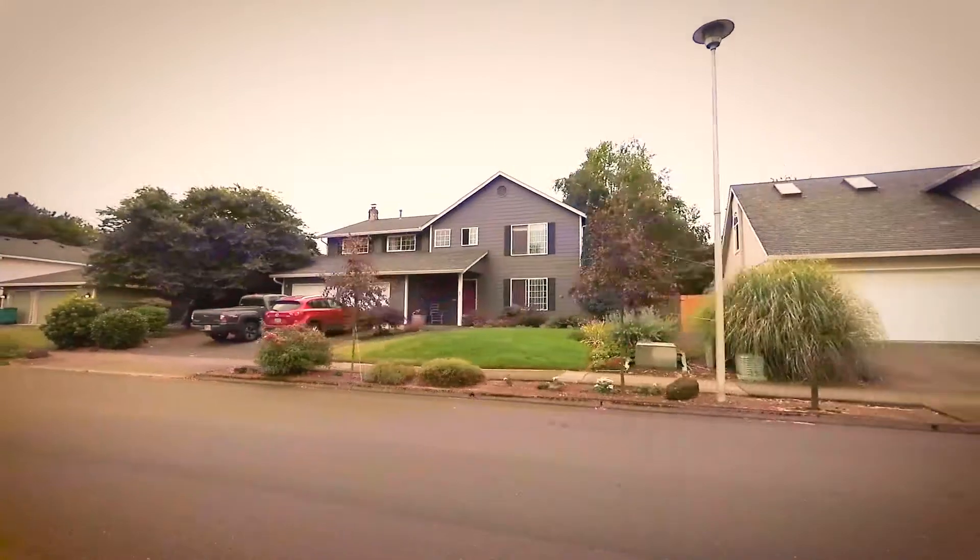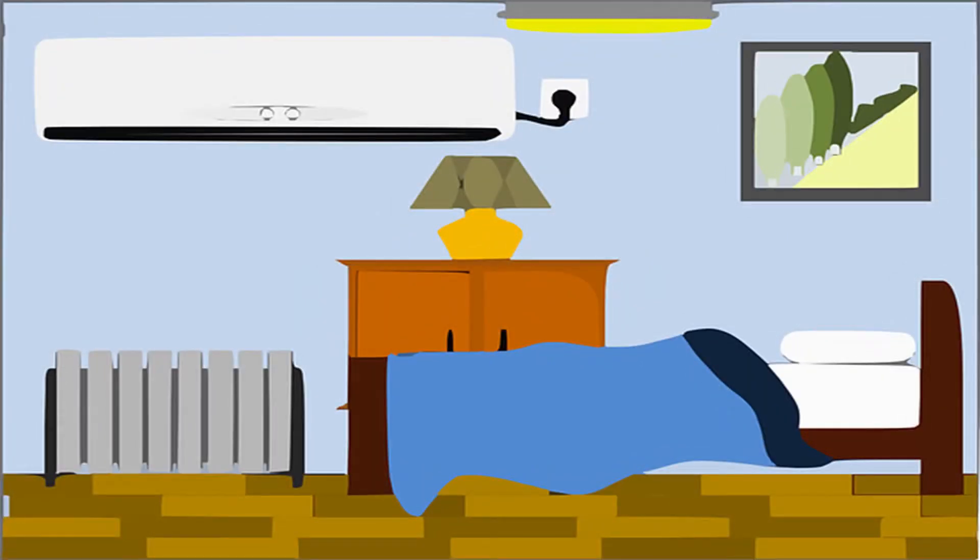Paint colors with warm undertones create a cheery, inviting atmosphere, generating the appearance of natural light. Conversely, cooler colored paints produce a calming, contemporary, low-key vibe.